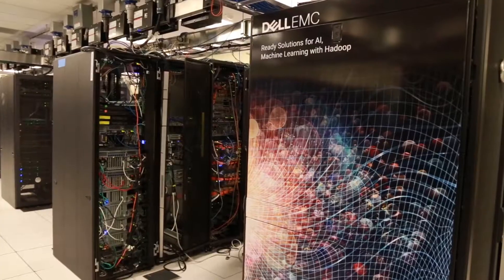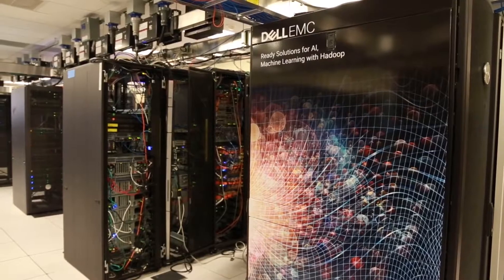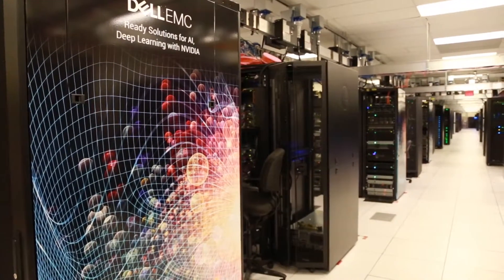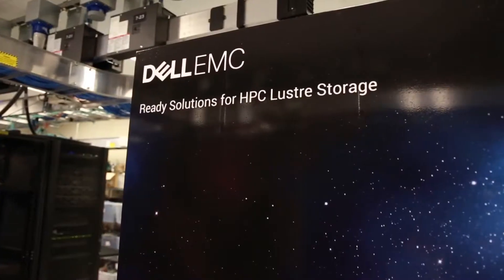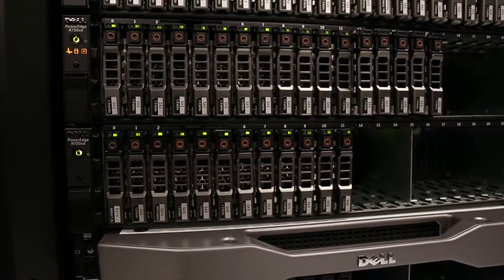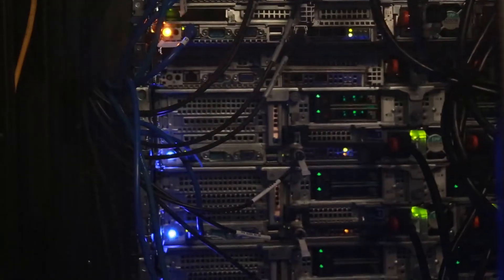Thank you for coming to the HPC and AI Innovation Lab. I'm sure that you've heard a lot of excitement in the industry about what we can do with AI and machine learning and deep learning. Our team in our lab has been building solutions for this space, very similar to what we do with our other solutions including high performance computing, where we take servers, storage, networking, and software and put it all together to build and design targeted solutions for a particular use case, then bring in services and support along with that so that we have a complete product. That's what we're doing for the AI space as well.